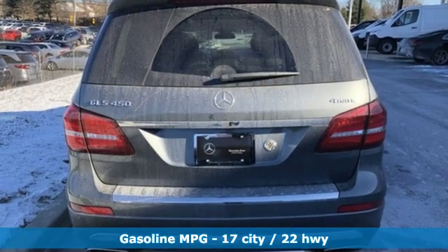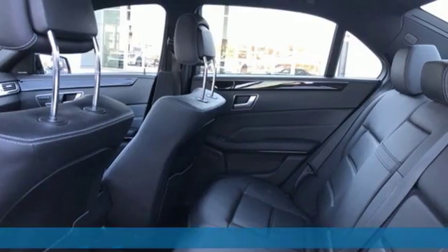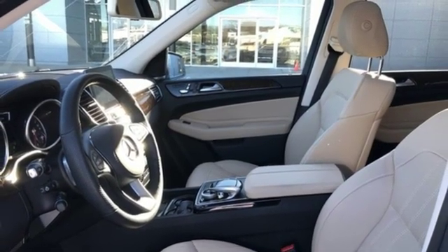It's well equipped with the features you need: automatic transmission, height adjustable automatic with driver control suspension, streaming audio, and power heated mirrors.